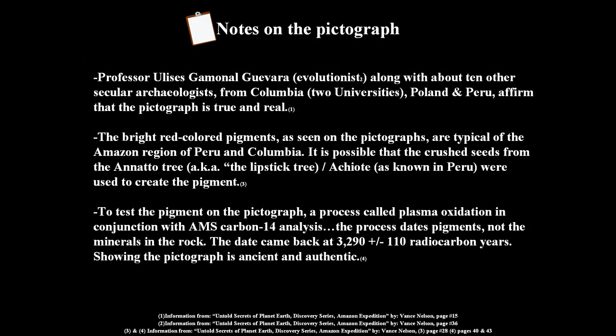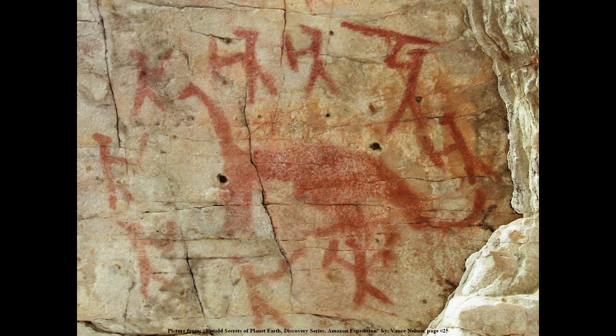Professor Ulysses Gamino Guevara — he's an evolutionist. I want you to take note of this. He is an evolutionist, and along with about ten other secular archaeologists from universities in Colombia, Poland, and Peru, they affirm that the pictograph is true and real. From secular authorities — this picture is the real deal.